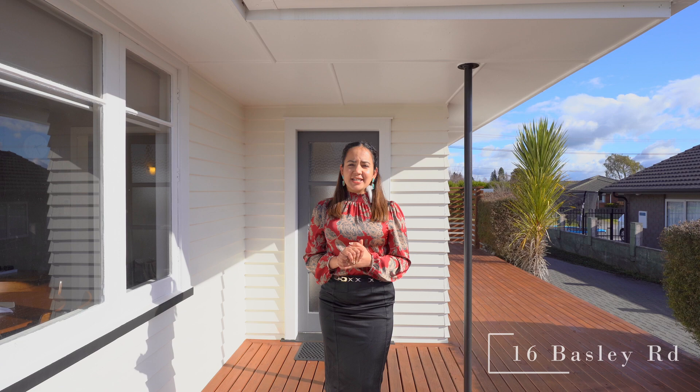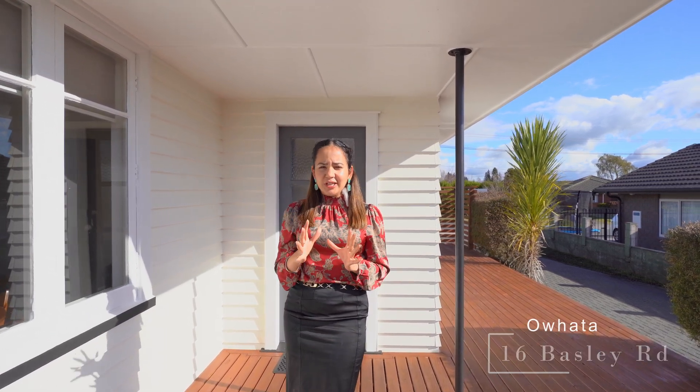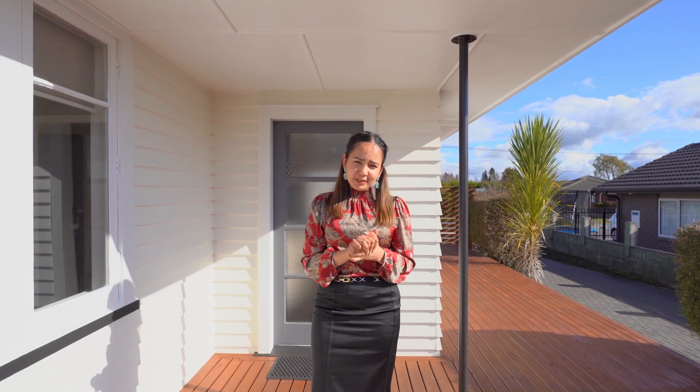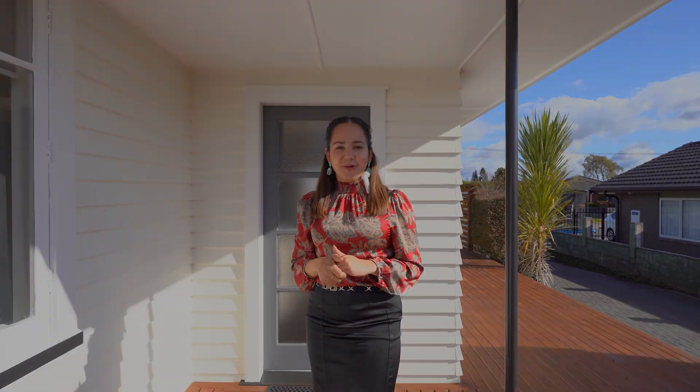Hey, this is Arsh from Tremains. Attention for some buyers — are you looking for a central location, convenient and landmark school zone property? I'm here to present this stunning 3-bedroom property at 16 Bezley Road. So let's check it out more.